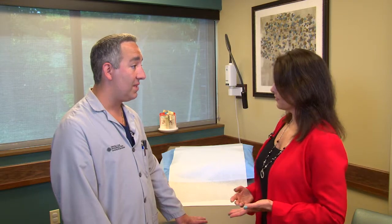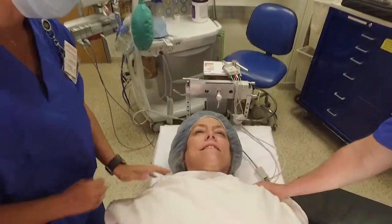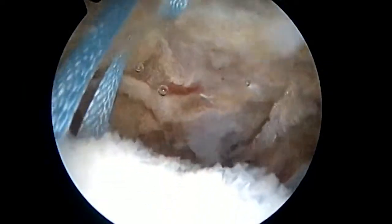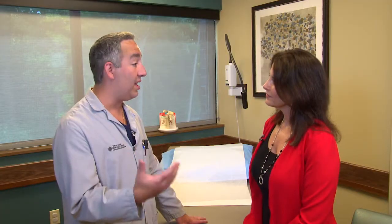Good candidates are typically folks over age 60 who have done therapy and injections but unfortunately failed those treatments. They typically have an unrecognized torn tendon, and this is a great option for them to get rid of this chronic, debilitating pain.